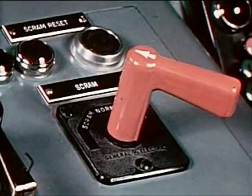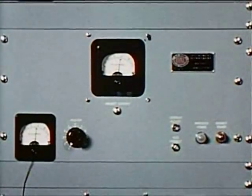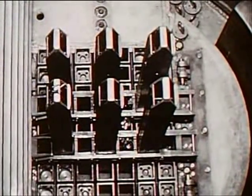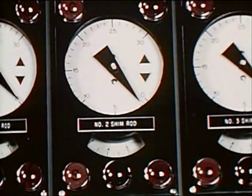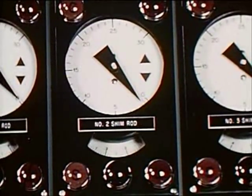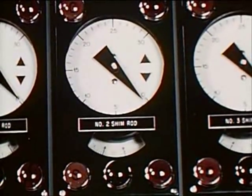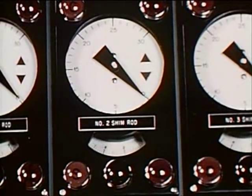The matter of safety was given thorough consideration during design of the ORR. For instance, each of 20 experiments having connections with the reactor safety system may have as many as 20 instruments which could reduce power levels or completely shut down the reactor. Since failure of experiment instrumentation may cause a shutdown and subsequently a loss of valuable operating time, all components, circuitry and operating procedures have been standardized to prevent serious shutdowns.